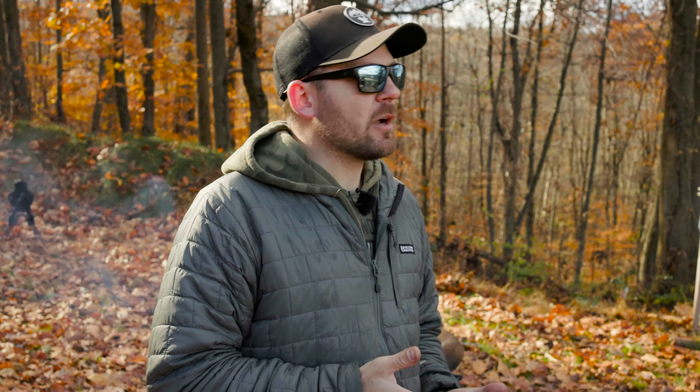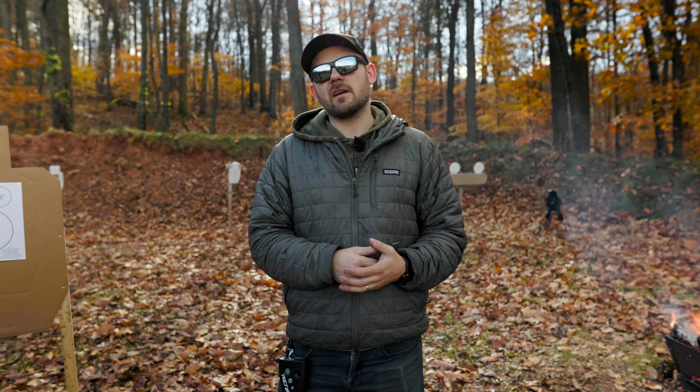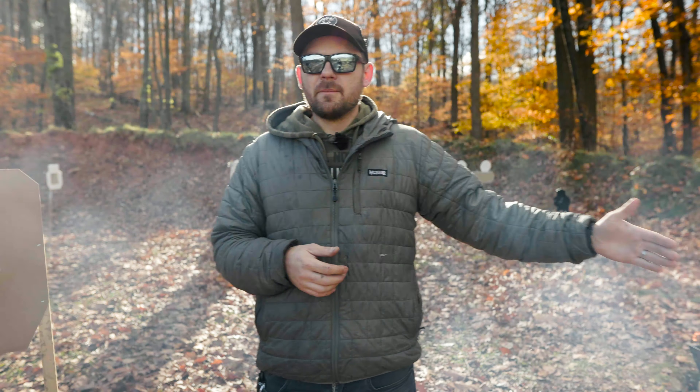What I want to specifically talk about today is cold weather or cooler weather carry. A lot of us in the US are now experiencing winter — temperatures are dropping like crazy. You might find yourself in situations like I am right now, where I have a sweatshirt on and a jacket on top of that. This can be one of the worst-case scenarios when thinking about training with your firearm, because the more layers we add, the harder it is to get the pistol out when we need it. I don't see a lot of people talking about this topic.